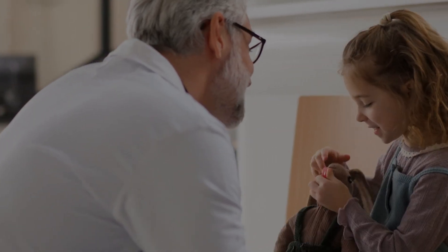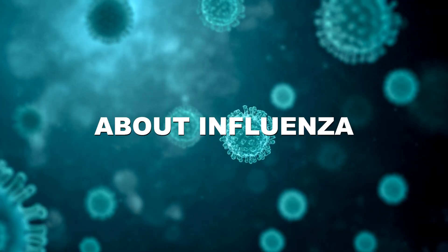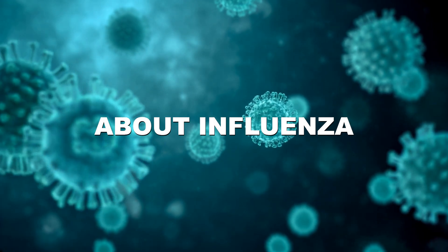Let's begin. Influenza, commonly known as the flu, is more than just a seasonal inconvenience. It is a highly contagious respiratory disease that can lead to serious illness or even life-threatening outcomes.